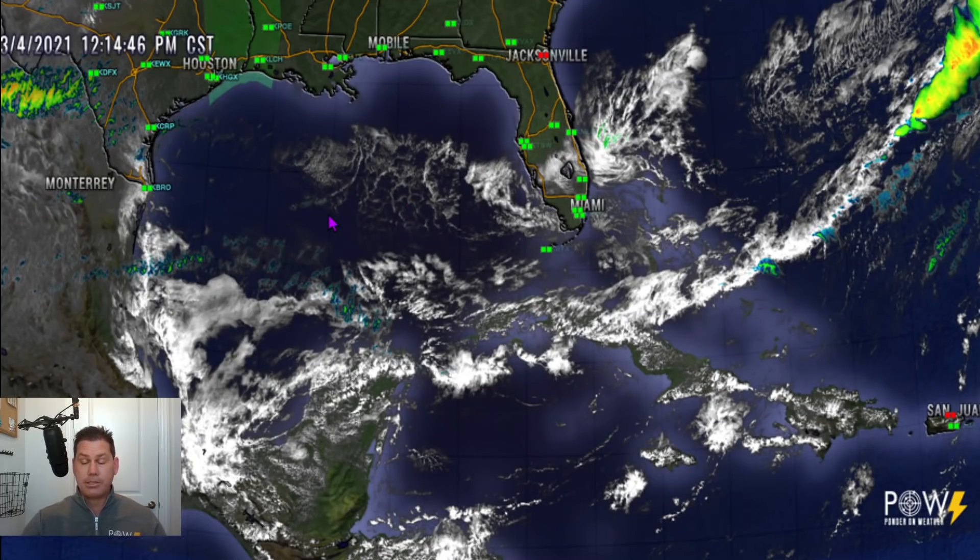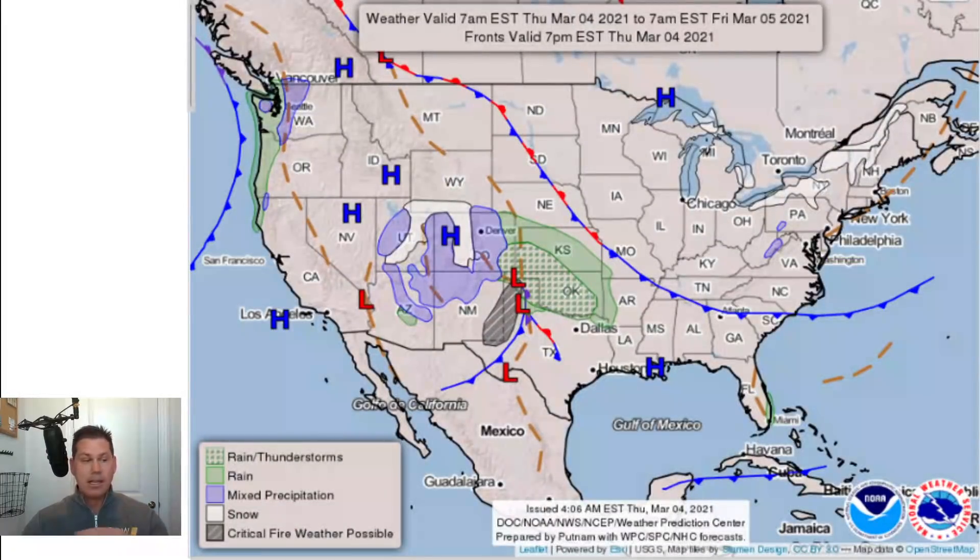Let's start off with the latest satellite picture of the Caribbean as I'm making this video on March the 4th. You can definitely see we have some stalled frontal boundaries that came over the U.S. and they have since stalled right over the Caribbean. In the tail end of that, fronts are notorious for spinning up little areas of low pressure, and that's what's going to be evolving over the next several days as these stalled frontal boundaries reach all the way down into the Caribbean.